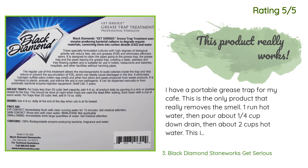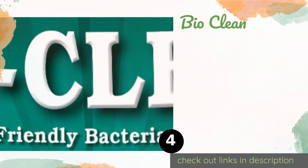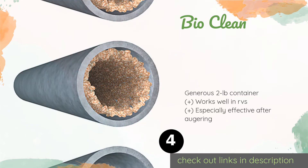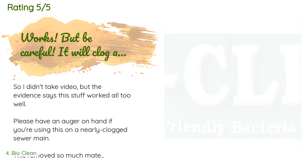The number four is Bio Clean. The bacteria in Bio Clean will feast on the organic material clogging up your drains while leaving the pipes themselves undamaged. It's good for routine maintenance as well as freeing up any blockages, ensuring your sewage system is always in working order. This product is available on Amazon for $50.